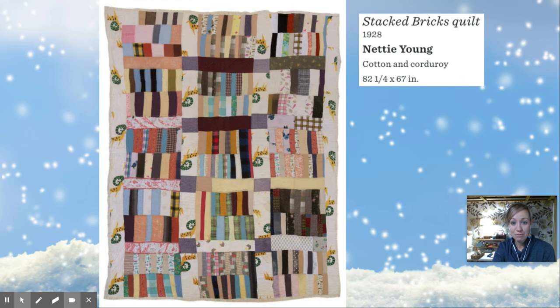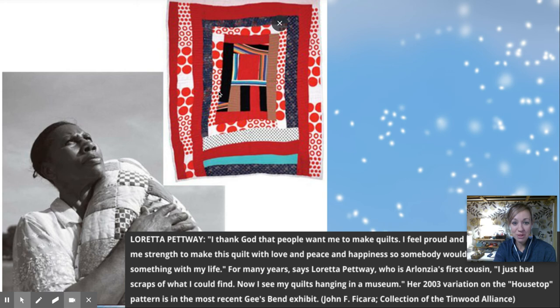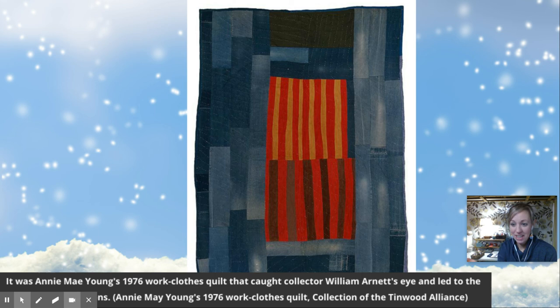I'm going to zip through lots of pictures and show you a whole lot of different quilts. That's the woman — her name is Mary Lee Bendoff. She made this quilt. Isn't that one fun with all the polka dots? There's another one made out of jeans. This one is from 1976, that was before I was born. And that's when somebody noticed it even before 2000 — some people saw the quilts and wanted to put them in a museum.